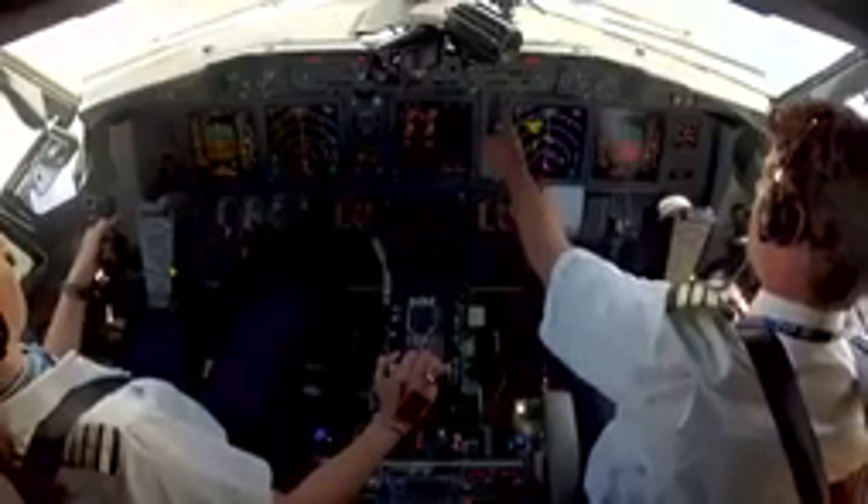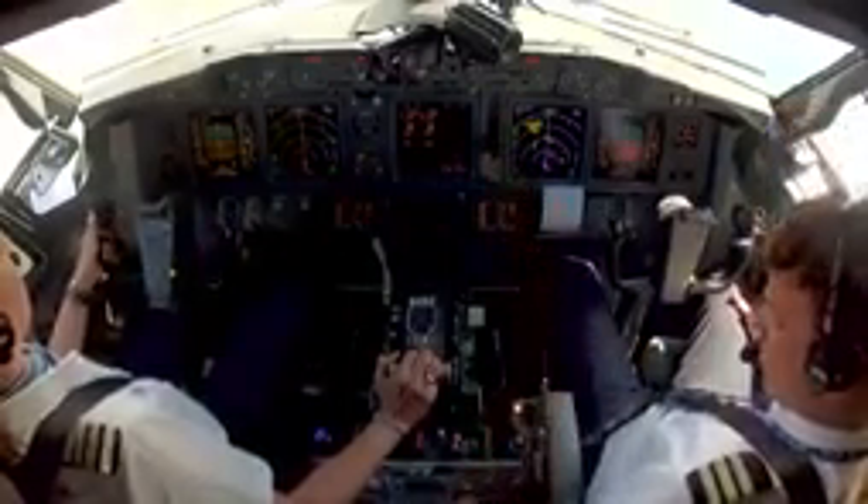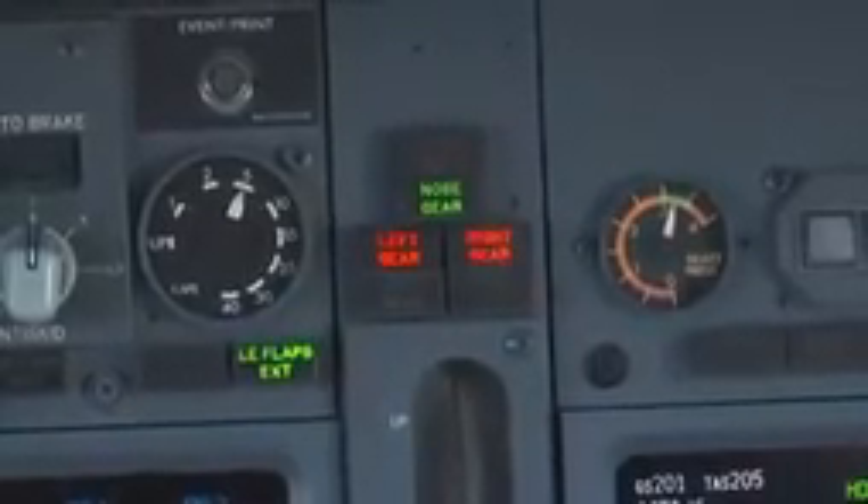Flaps one. Gear down. Gear down. Camera crew, take your seat. Landing checklist.